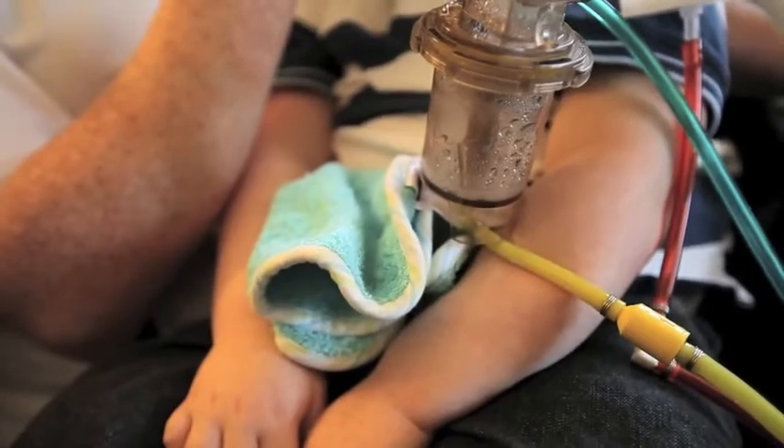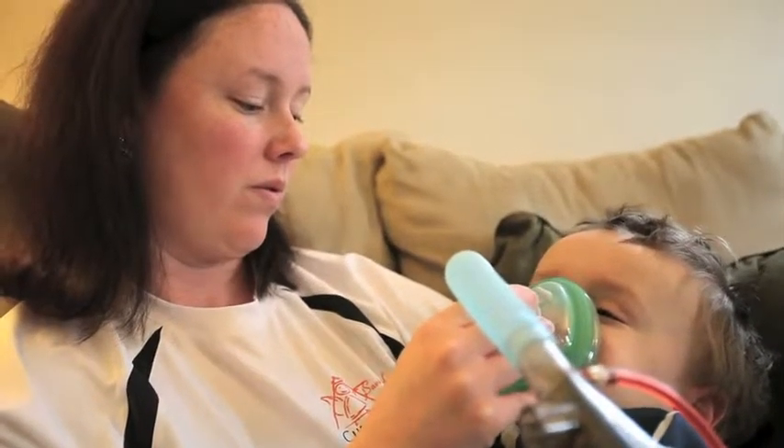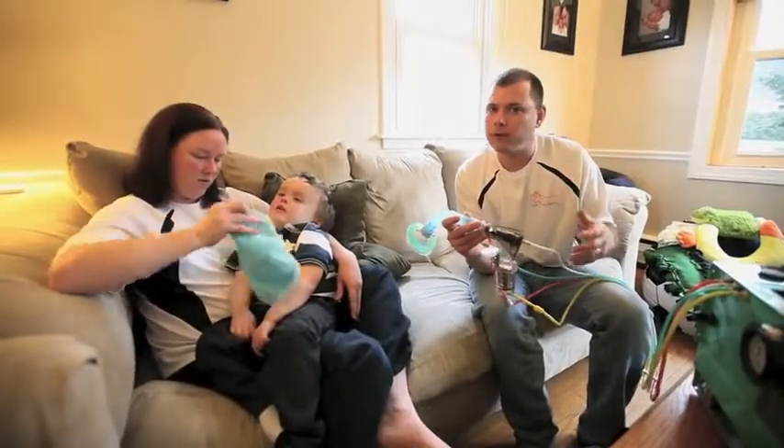Basically what this is, it forces air and medicine into his lungs and breaks up any mucus that may be building up, so he can cough it out and it prevents pneumonia and all that.